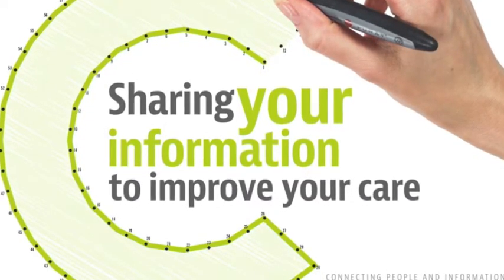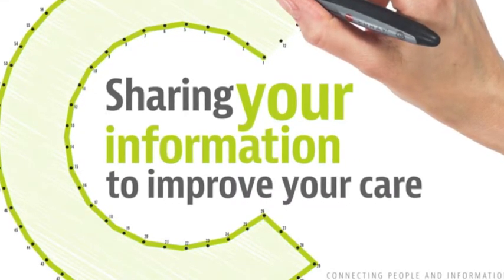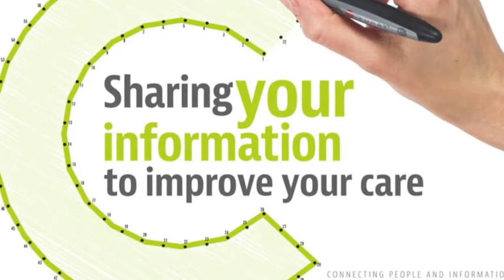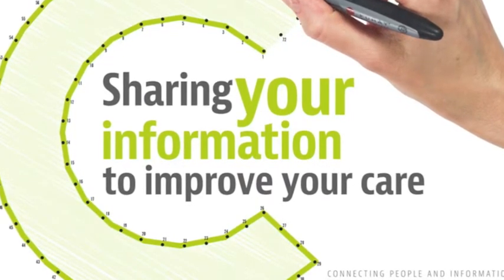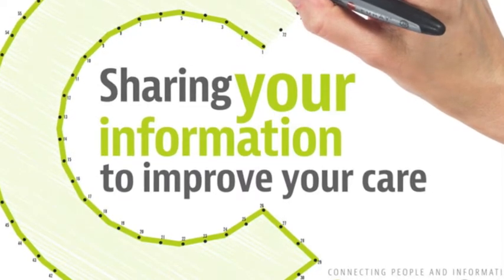Access to your records. Under the Data Protection Act 1998, you are able to ask to see any information held about you. If you wish to see the information held about you in Connect Care, please see the Connect Care website for information on how you can request this.